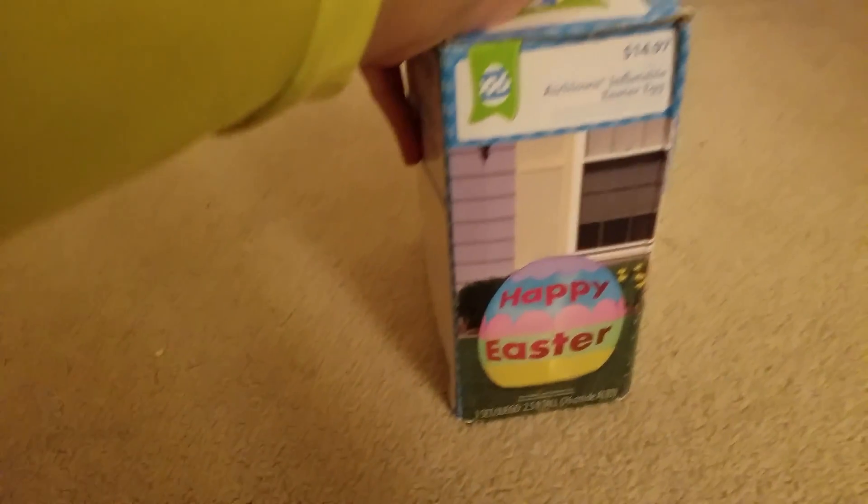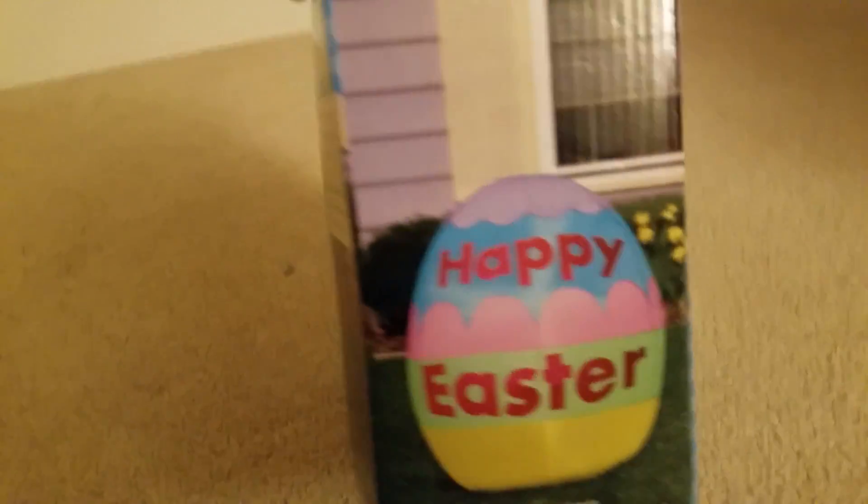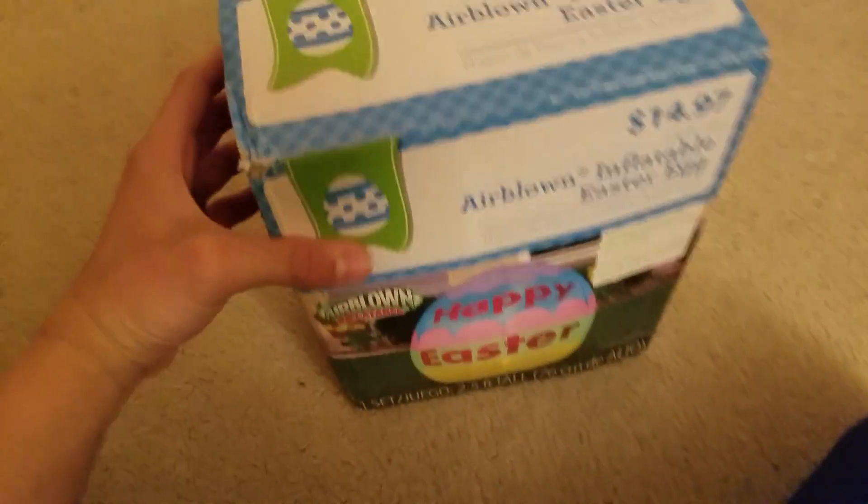Here it is — Airborne's egg, here's the side. Nothing too special about the box. This is the Gemmy Industries — that's what I was trying to say. Here's the other side, and there's the other one. And here's the top. This is from Walmart last year.